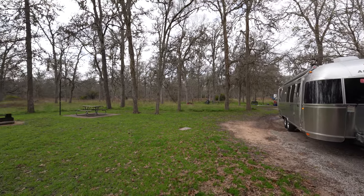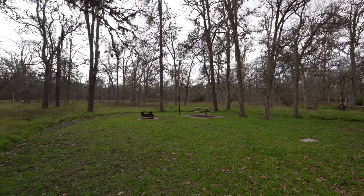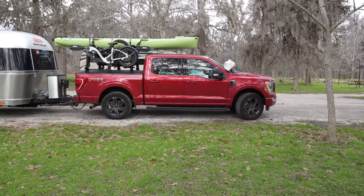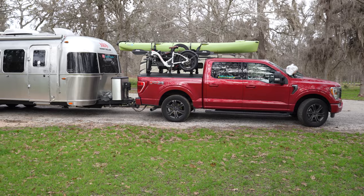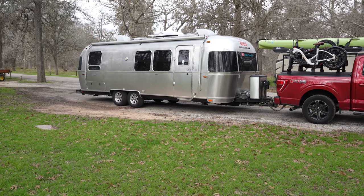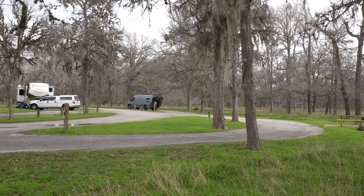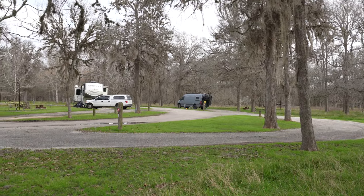This is Stephen Austin State Park in Seeley, Texas. We stopped here just for the night, so I really don't have much of a review since we only spent the night and didn't get a chance to explore the park or the area. We'll just give you a few shots of the campground and get back on the road.